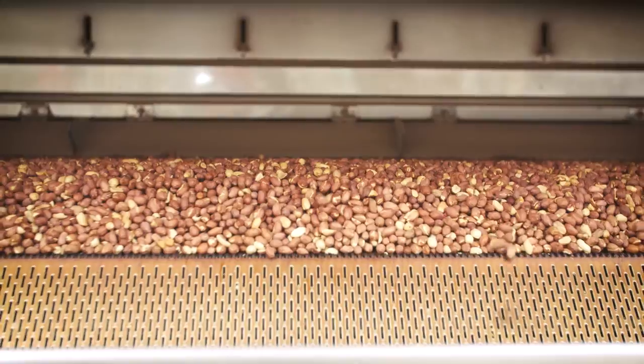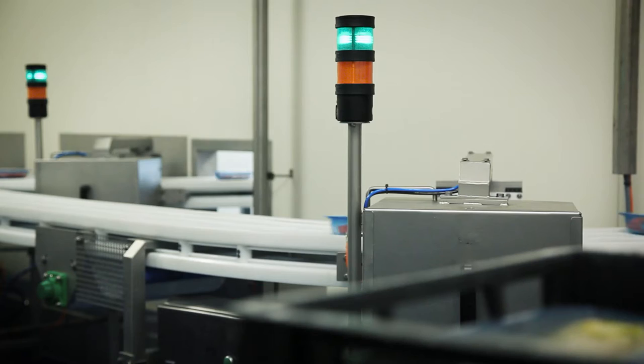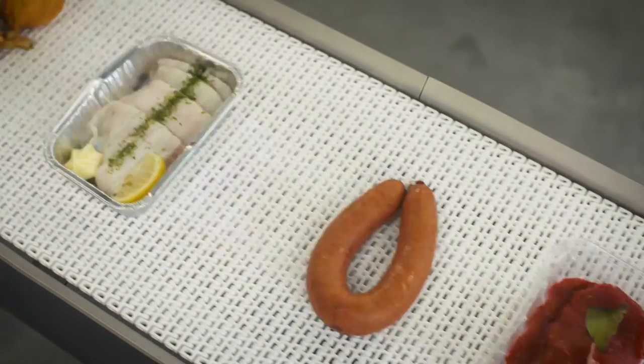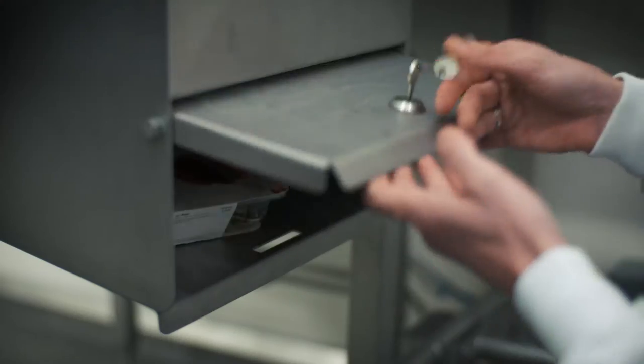There are various systems for various product types. The most widely used is the Metal Detector with Conveyor Belt. Fortress Conveyor Detectors are suitable for many applications, including bread, meat, fish, chicken and dairy. They are built on a robust Janssen Conveyor Belt and can be supplied with or without a reject system.